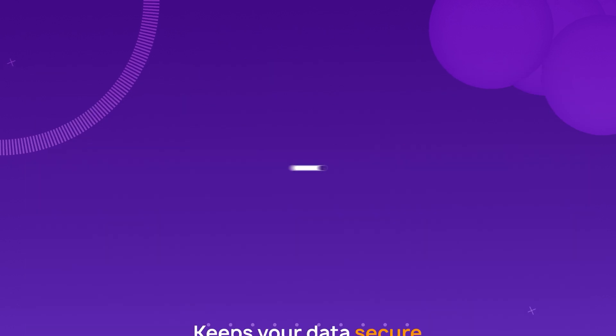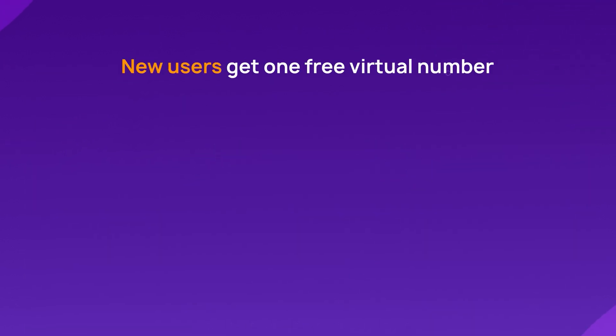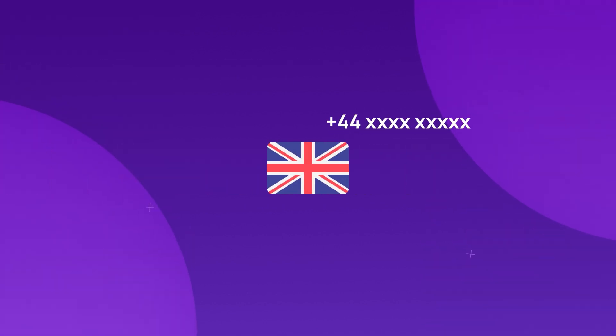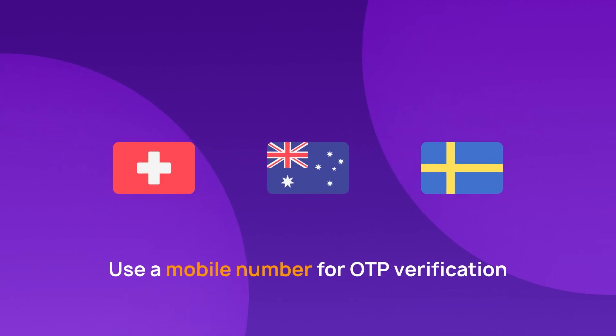To verify your Telegram account, visit CrispCall's website. New users can get a free virtual number from the US, Canada, or the UK, plus a one dollar credit to explore the platform. We recommend using a UK mobile number due to its high success rate for receiving OTPs, but numbers from Australia, Switzerland, or Sweden also work well.